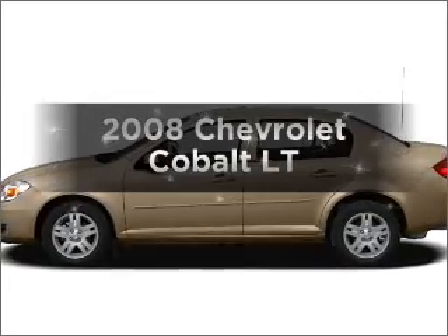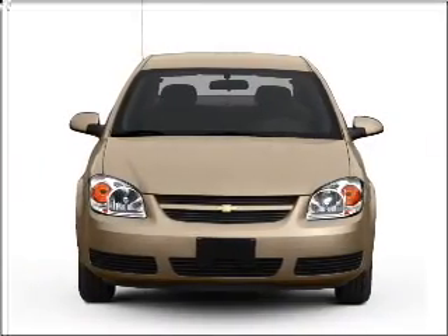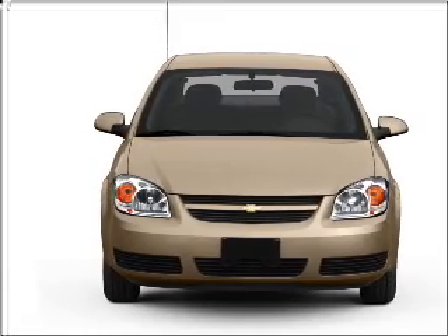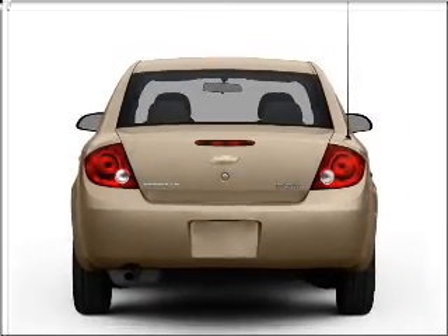Imagine yourself in this 2008 Chevrolet Cobalt. Travel the roads in style and comfort in this great vehicle, with an efficient four-cylinder engine connected to a smooth shifting automatic transmission.